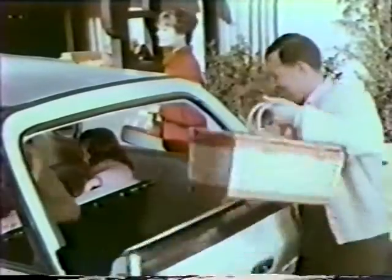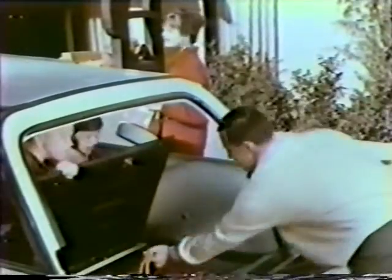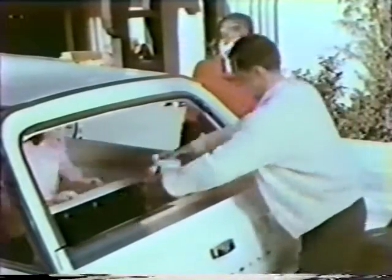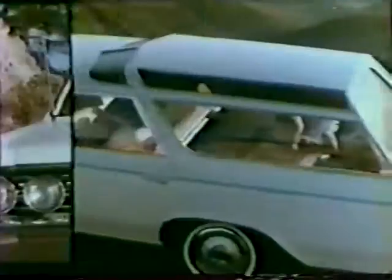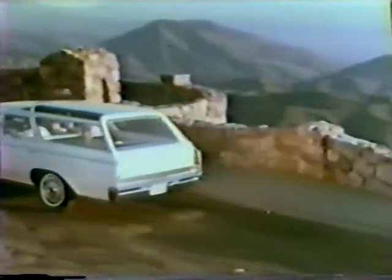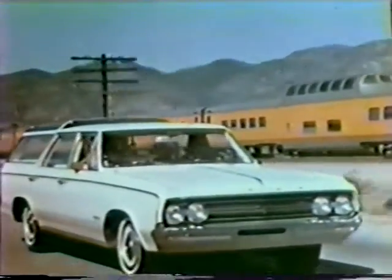Back seat passengers can join the group again. There's even storage space with the third seat up, down under, and back here. Vista Cruiser is powered by the new Jetfire Rocket V8 with up to 290 horsepower. Oldsmobile's newest station wagon — sized new, shaped new. New Vista Cruiser in two and three seat models.